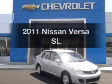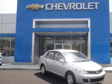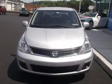Presenting the 2011 Nissan Versa. Travel the roads in style and comfort in this great vehicle.